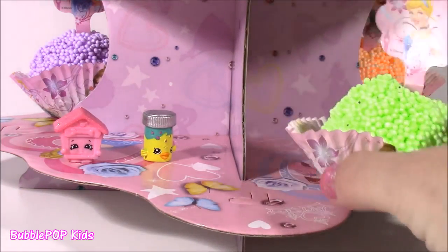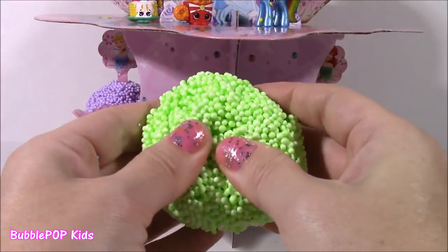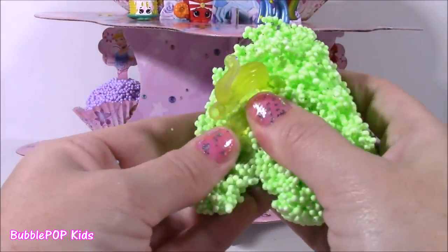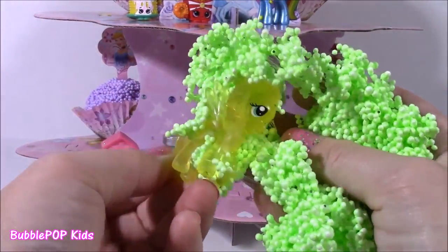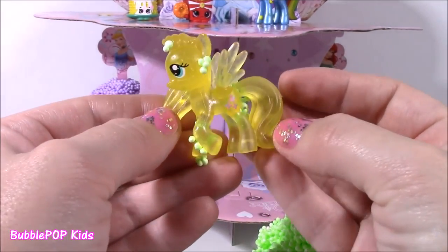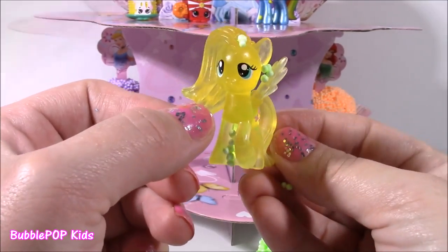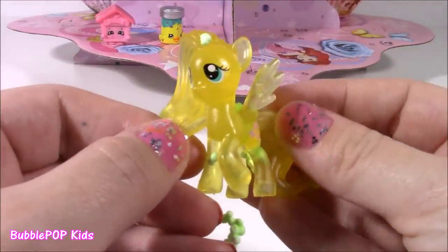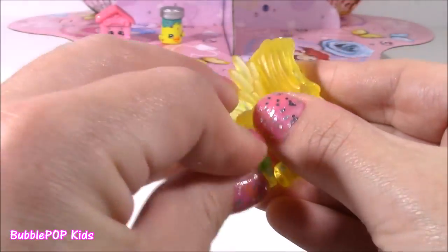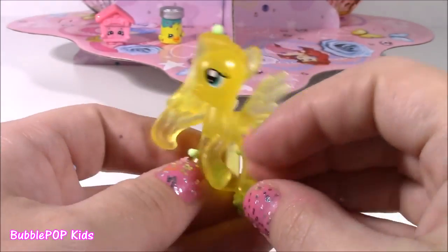Now we're going for the green one — this is a neon green. What could it be? Always waiting for a good surprise. And this green one has sparkles all over it. Look who this is — we have a crystal clear MLP Fluttershy! She is super pretty. Little Fluttershy has all the green foamy whipped cream on her. This one is beautiful. She's got blue eyes, such a clear yellow, almost like a buttery color, and she's got her cute little butterfly cutie mark.